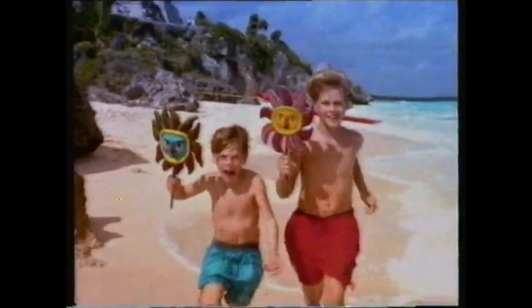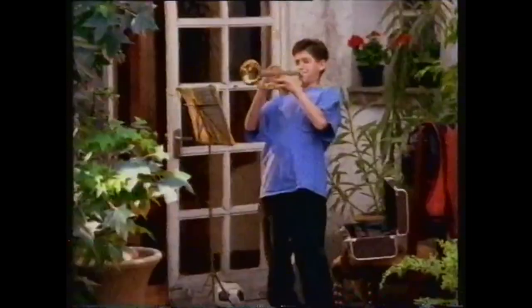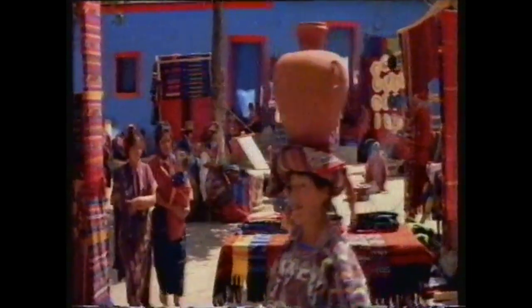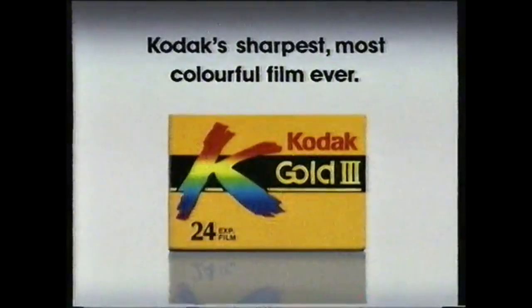In the blink of an eye, it all goes by so fast — you gotta make the moment last. New Kodak Gold 3 film is Kodak's greatest range of color film. In all kinds of light, in all kinds of conditions, there's a Kodak film that soaks up color for your brightest, sharpest Kodak moments. New Gold 3 — Kodak's sharpest, most colorful film ever.